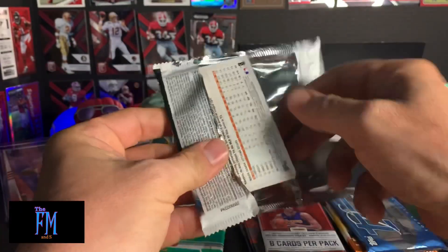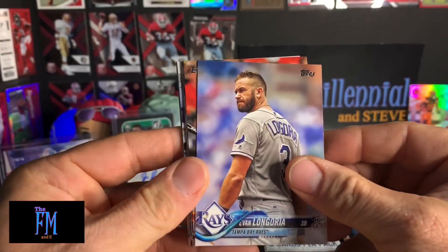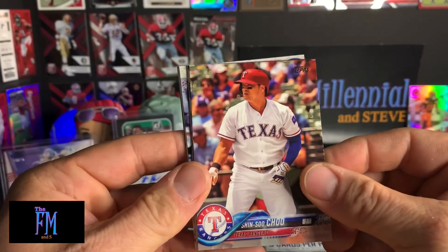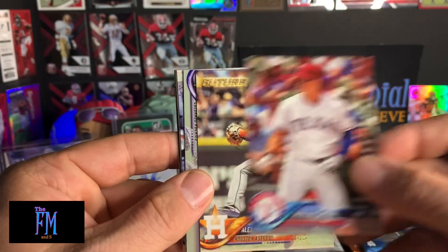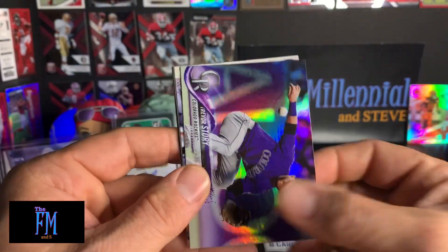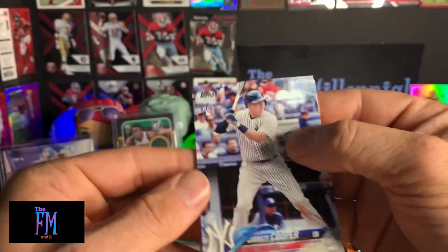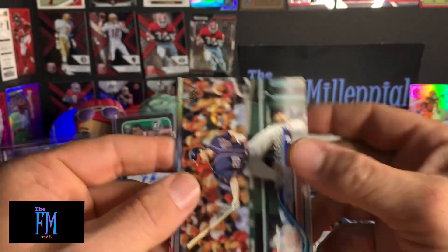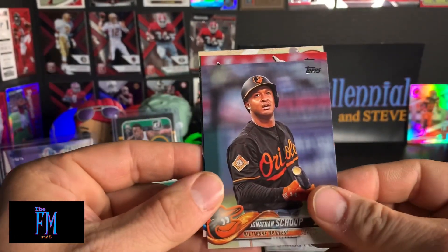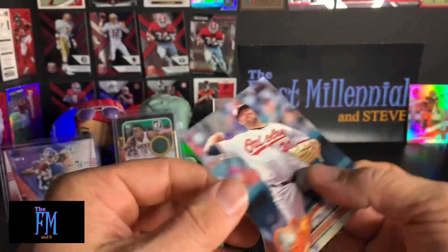Hope everyone's having a great day today. Thank you so much for tuning in — I appreciate it. Let's see what we got here. Evan Longoria. Jake Marisnick. Sinshu Chu. Alex Bregman — Future Stars. I would argue that he's a current star, but whatever. Trevor Story. Garrett Cooper rookie card. League Leaders — Daniel Murphy. Jonathan Schoop. Gary Sanchez. And Chris Tillman.